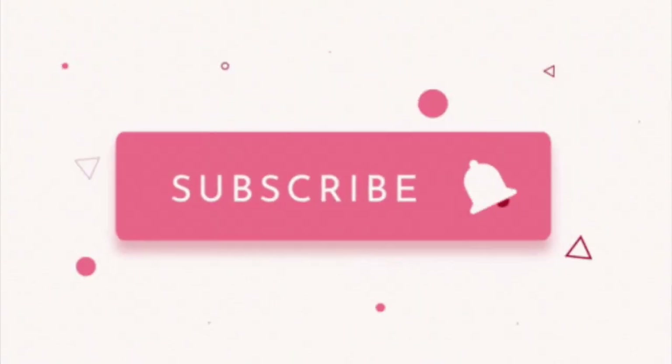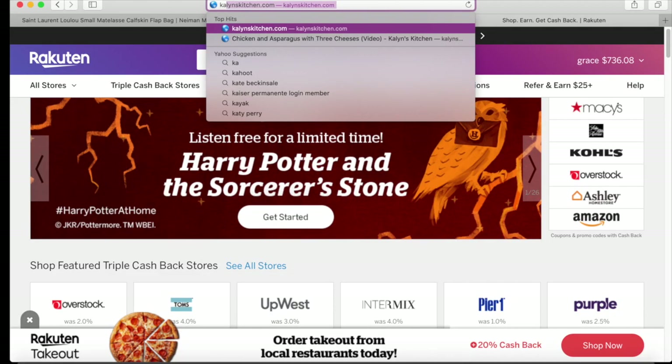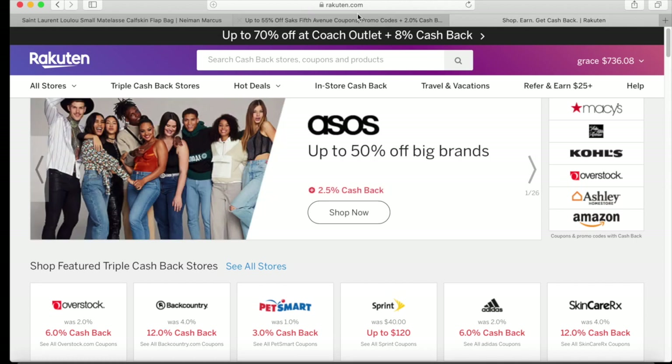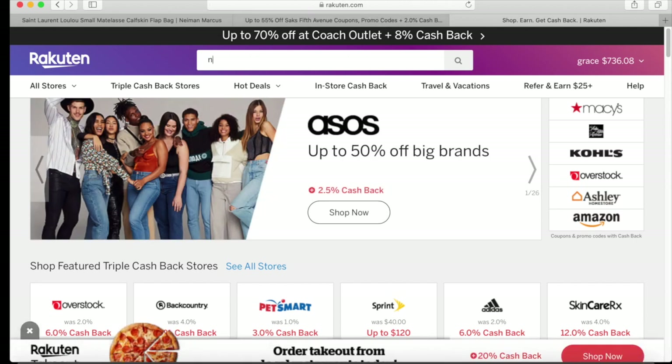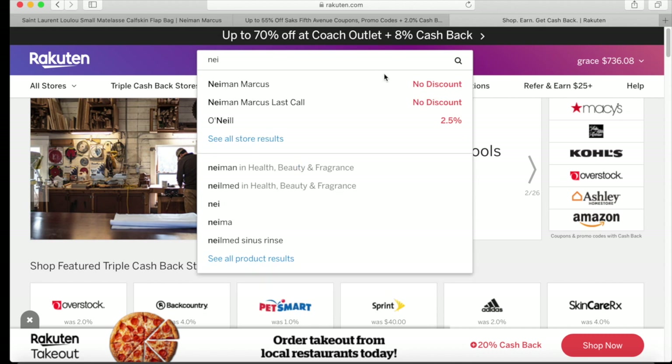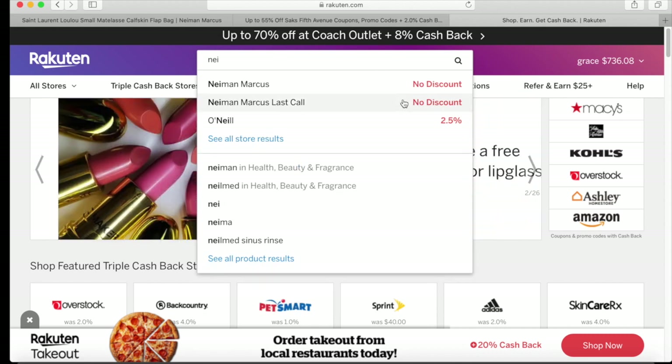I'll also show you the result — the money that I got from them — and it's amazing. But before we proceed, please subscribe to my YouTube channel to see more of my videos. Right now let's go to Rakuten.com. I normally buy my purses from the Neiman Marcus website, but currently they do not offer any cashback at all.